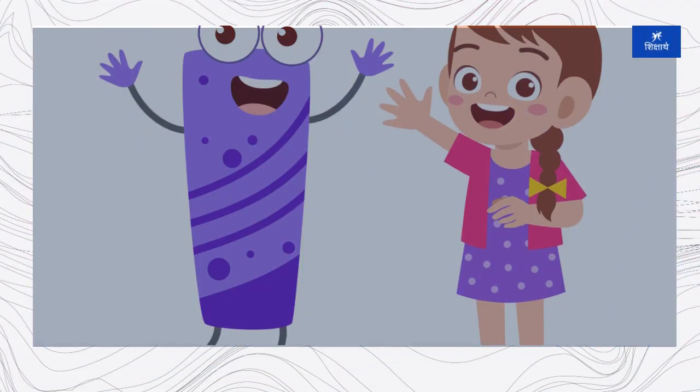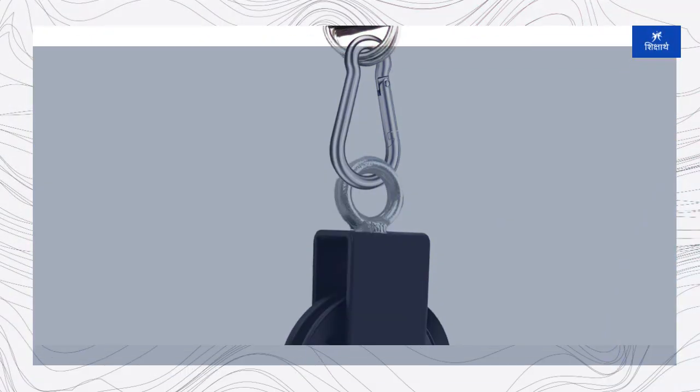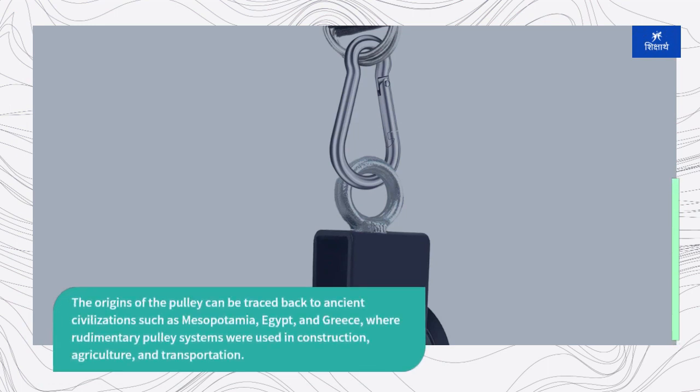Its historical perspective reveals a rich tapestry of innovation, engineering, and technological advancement. The origins of the pulley can be traced back to ancient civilizations such as Mesopotamia, Egypt, and Greece, where rudimentary pulley systems were used in construction, agriculture, and transportation.